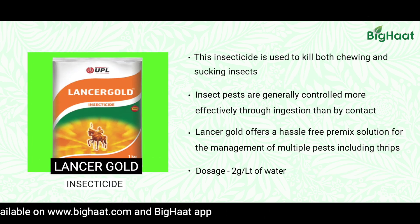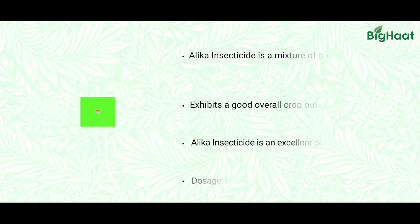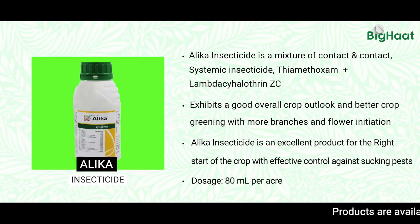Another one is Lancer Gold. It has got two chemicals in this one and it is also recommended at 1.5 to 2 grams per litre, so this can also be used. And another one is Alica, which is also another very good molecule where leaf hoppers can be effectively controlled.